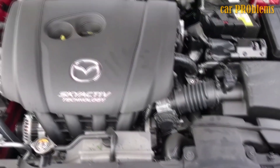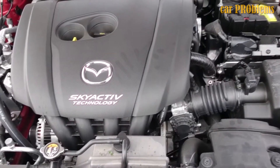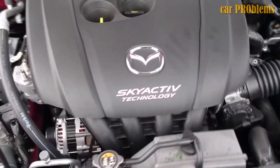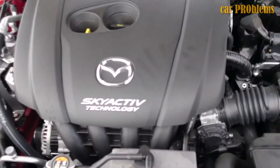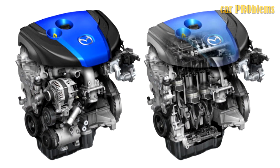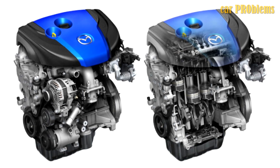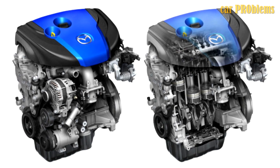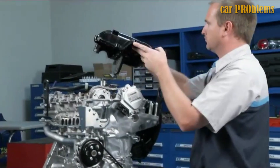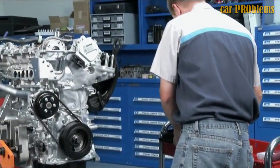2012 saw the debut of a brand new gasoline engine from Japanese automaker Mazda. Although it lacks supercharging, the 2.0 Skyactiv-G engine's direct injection and extraordinarily high 14 to 1 compression ratio make it a truly groundbreaking design. The power operates somewhat similarly to a diesel engine. Gasoline can catch on fire because of the high pressure and temperature. Eliminating knocking is another essential component of success, accomplished with a new piston shape and a longer exhaust manifold to prevent further heating of the block.